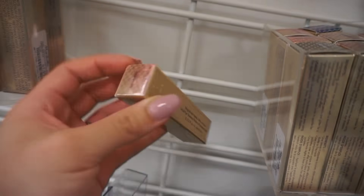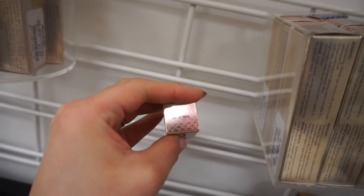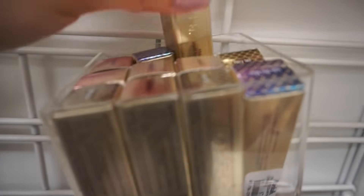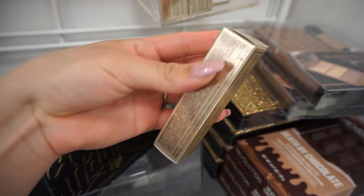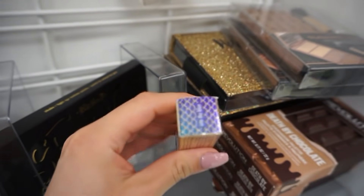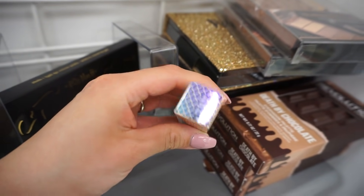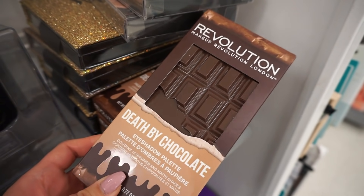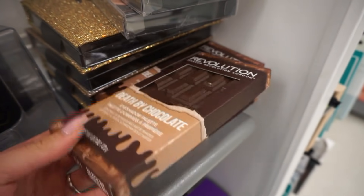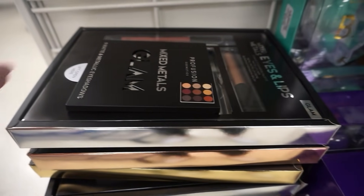They have Stila up here — I love their Magnificent Metals Glitter and Glow liquid shadows. These are amazing and they have the color Sunset Cove which I bought at TJ Maxx. I can't help myself — I'm going to get the Stila metal eyeshadow in 'Into the Blue.' It looks gorgeous and it's only eight bucks. There's also Makeup Revolution Death by Chocolate eyeshadow palette, which looks really cute, and more Profusion.